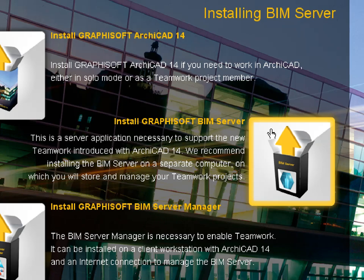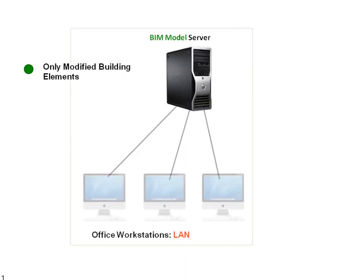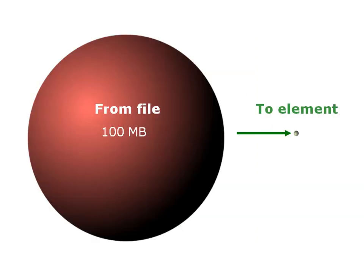ARCHICAD includes a state-of-the-art BIM server, introducing a new paradigm in design file sharing. Due to its revolutionary Delta server technology, only the changed elements are sent between clients and the servers. Average data package size shrinks by an order of magnitude, from megabytes to kilobytes.